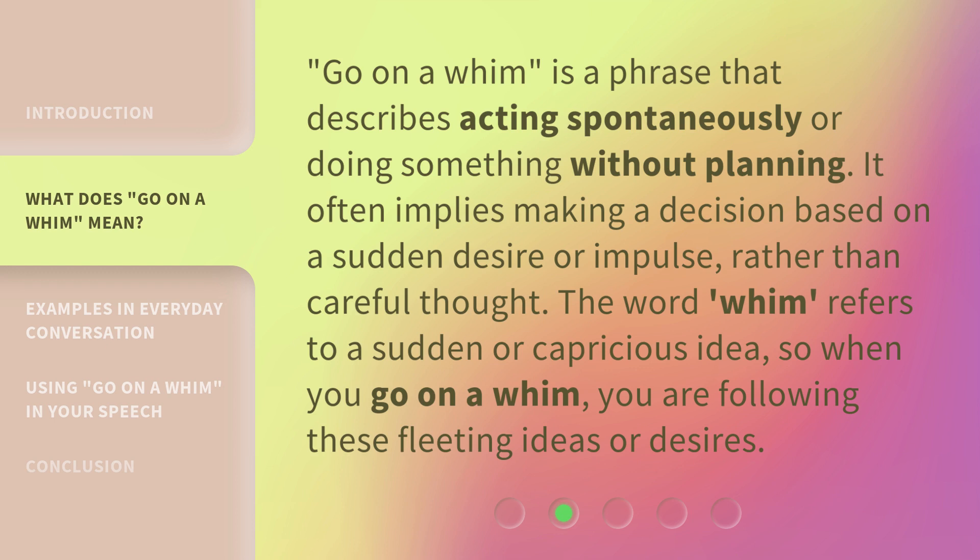'Go on a Whim' is a phrase that describes acting spontaneously or doing something without planning. It often implies making a decision based on a sudden desire or impulse, rather than careful thought. The word 'whim' refers to a sudden or capricious idea. So, when you go on a whim, you are following these fleeting ideas or desires.